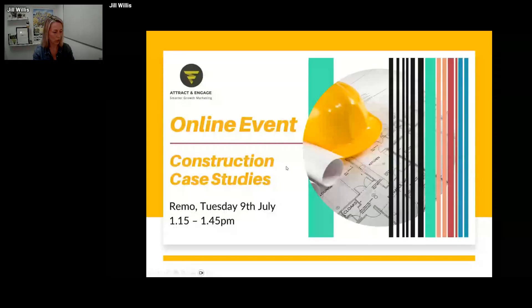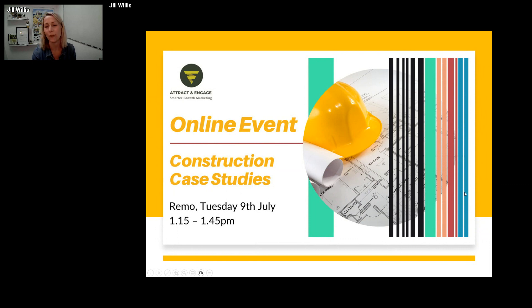Hello everybody and welcome, thank you for joining me on this Bitter lunch and learn session. I'm Jill Willis, director and co-founder of Attract and Engage, which is a B2B growth marketing agency based in Essex.